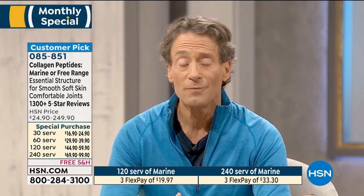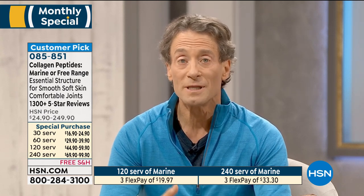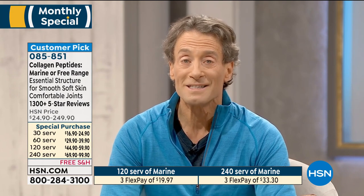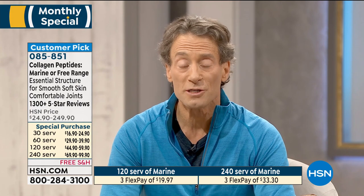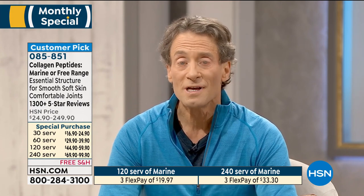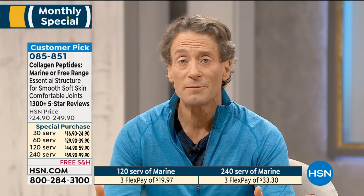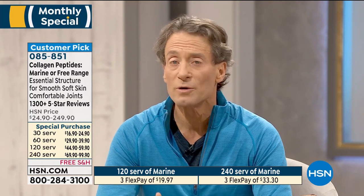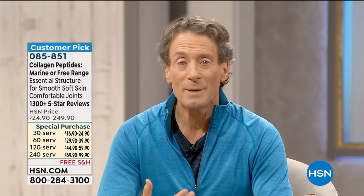This is going to be the best pricing available for the balance of the year until we do our today's special toward the end of the year. The science, the research, the reviews - I encourage you to give marine collagen peptides or free-range collagen peptides a try. In terms of my joints, I wouldn't go a day without them. In terms of beauty benefits, I know Muriel wouldn't want to go a day without them.